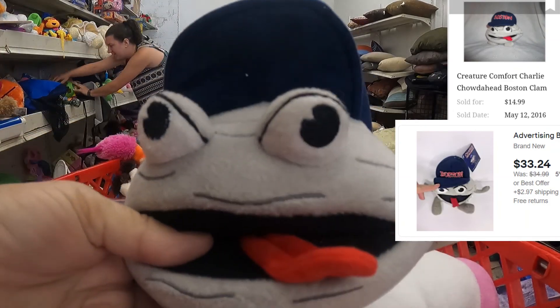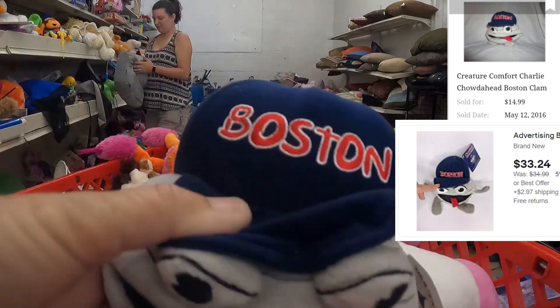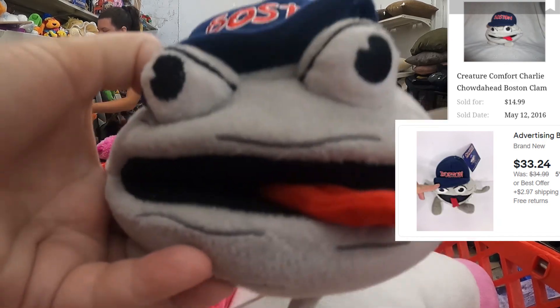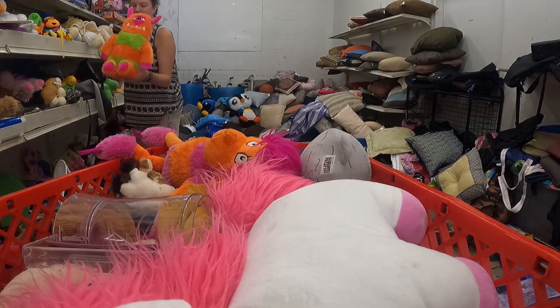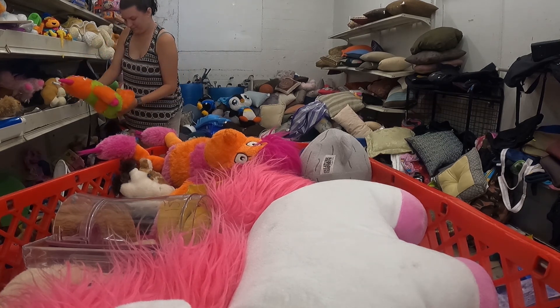There it is — it's a Boston clam plush. I looked up comps and I believe it's right around $30. And there was also a cute little monster in there too.